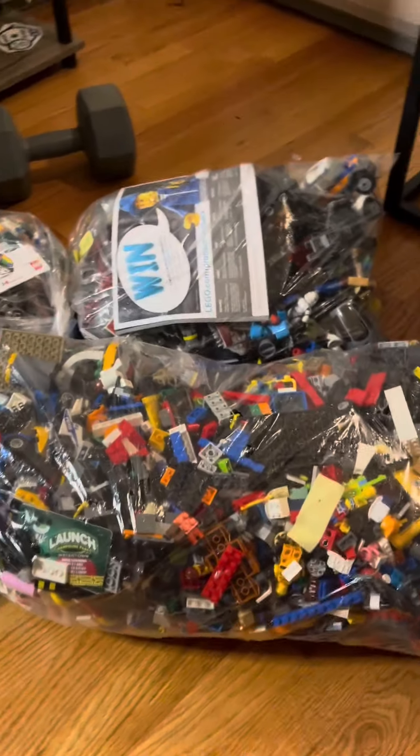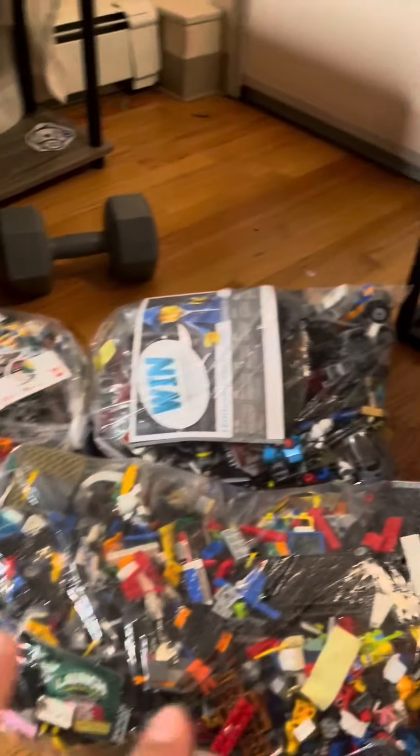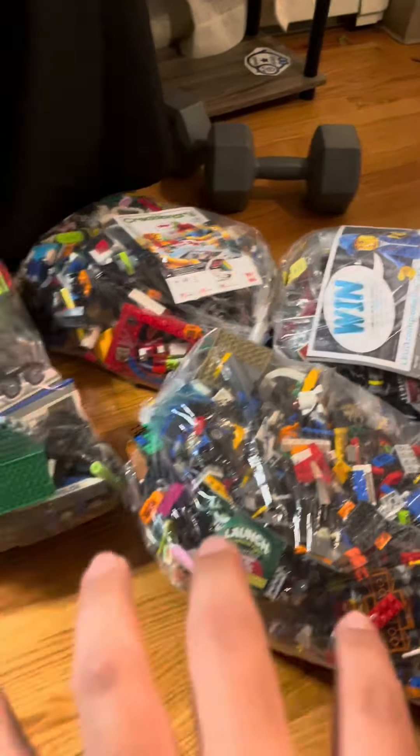There's a whole bunch of City, Ninjago, Marvel, Star Wars, all in these bags. So today we're going to go through all of them. I think we should start with the one with the small ones — this one.